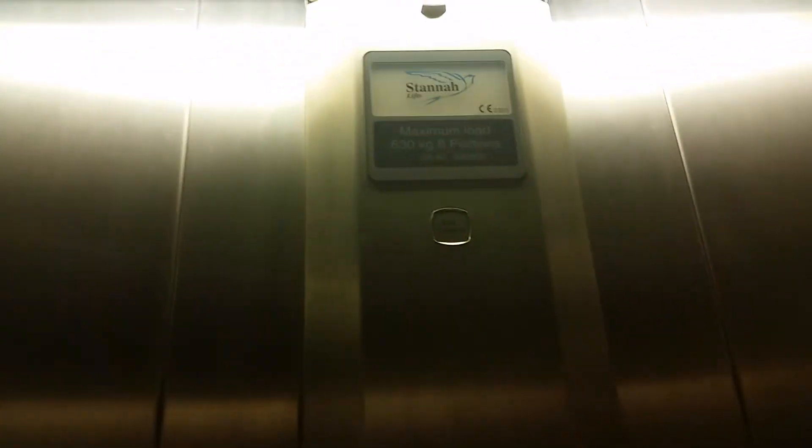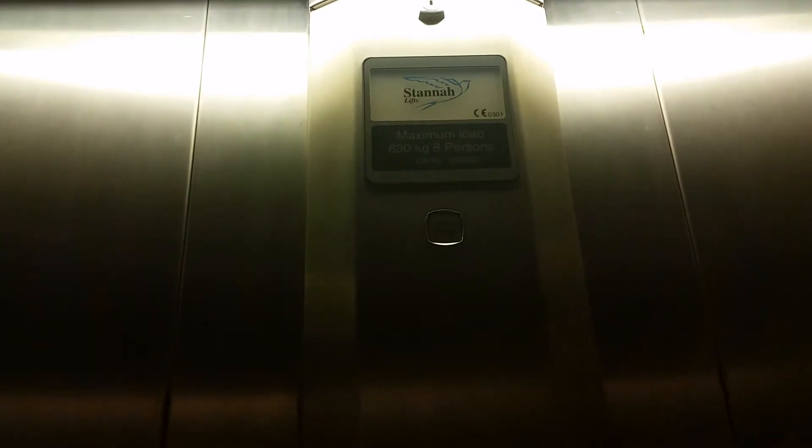This is the lift at Dorothy Perkins in Fountain. We're going to go up to one. This lift is located in a lot of shops, and the others include Miss Selfridge, Wallace, Burton, and Evans.